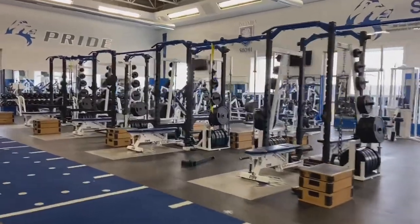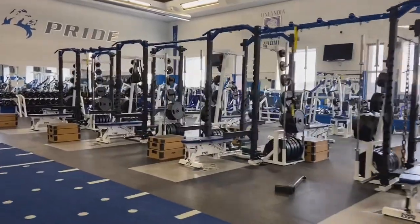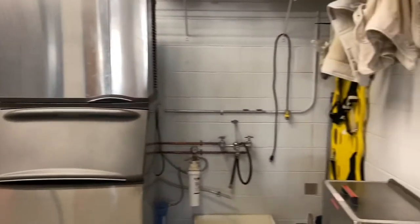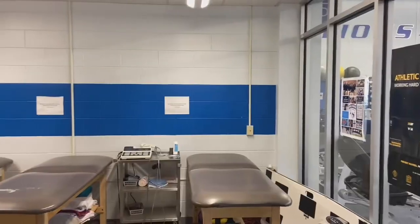This is the training room. It has a bunch of nice new equipment and is open all the time, including weekends. Inside this room is the trainer's room, so athletes can go recover after their sports.